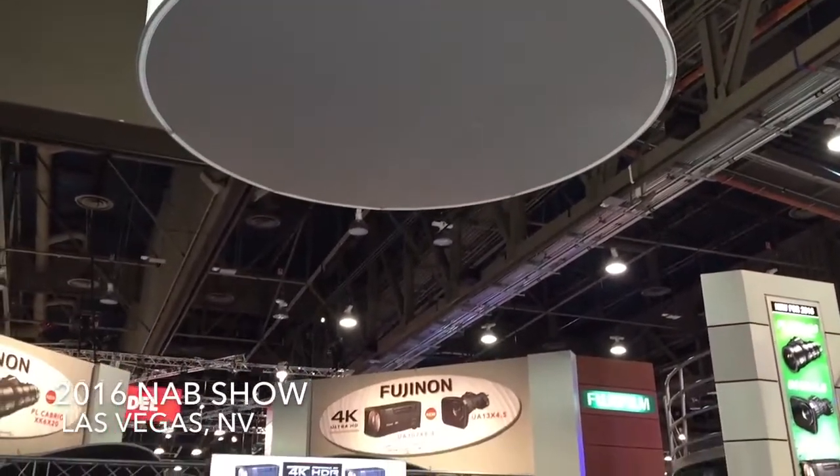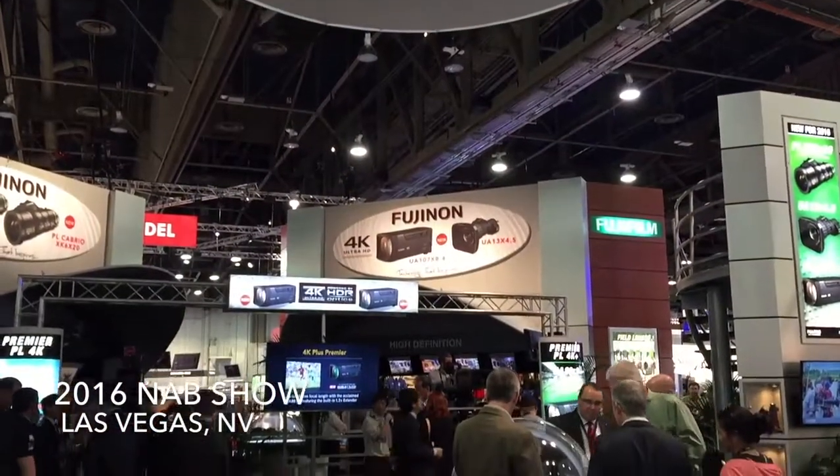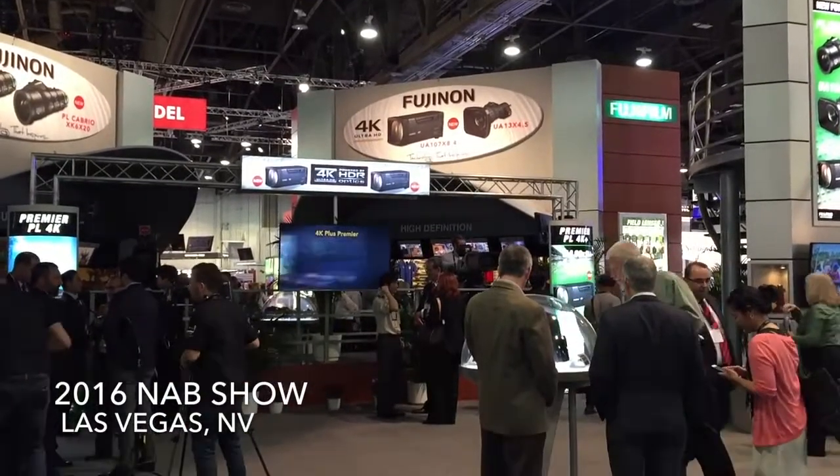Sports Video Group is live in Las Vegas at the 2016 NAB Show. Brandon Costa reporting for SVG. Pleased to be joined by Tom Calibro of Fujinon. Tom, always a pleasure to see you, especially this time of the year. How's everything going? All set for the show?